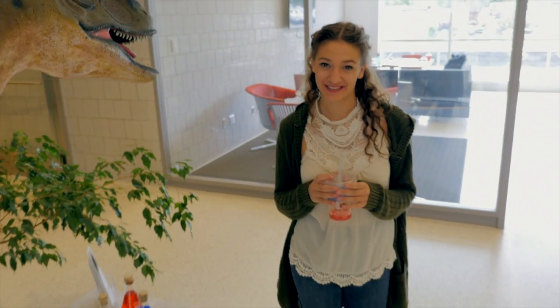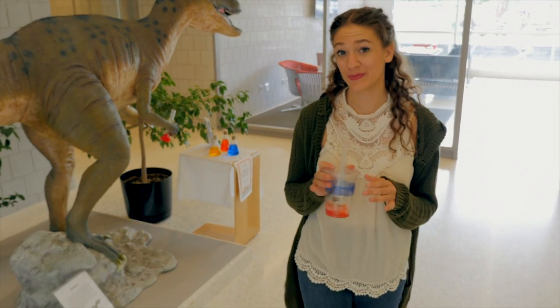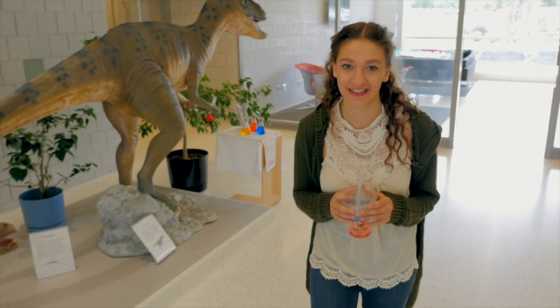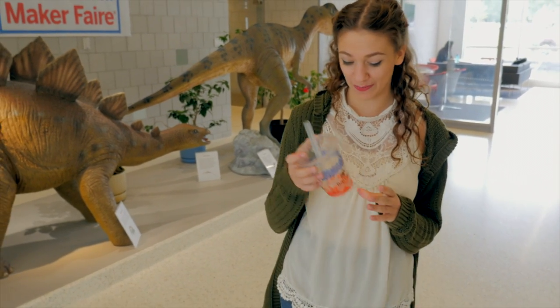T-Rex is the only cafe on campus where you can get a hibiscus freeze, matcha and chai tea lattes, and a variety of fruit teas. But what makes T-Rex really special is the bubble tea.